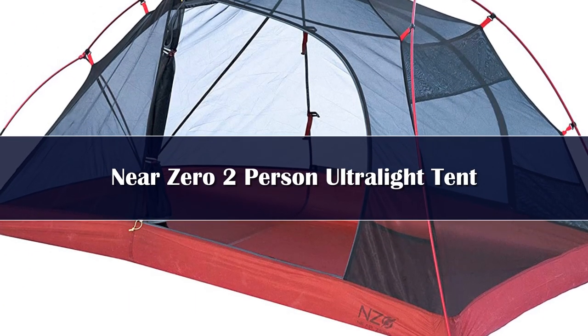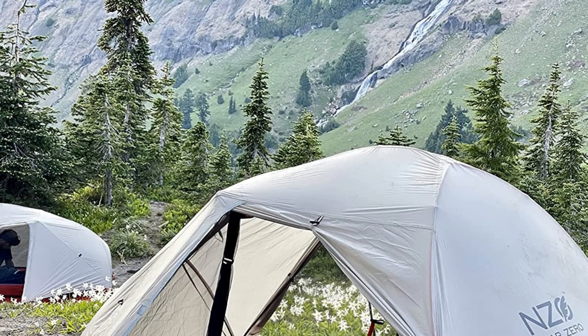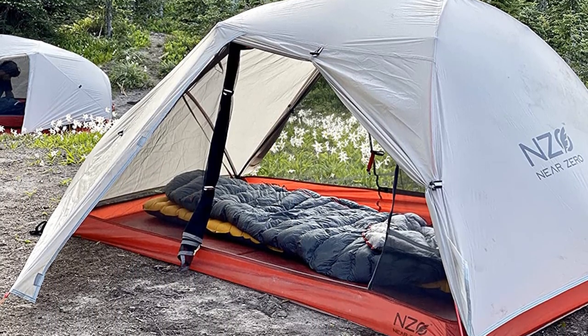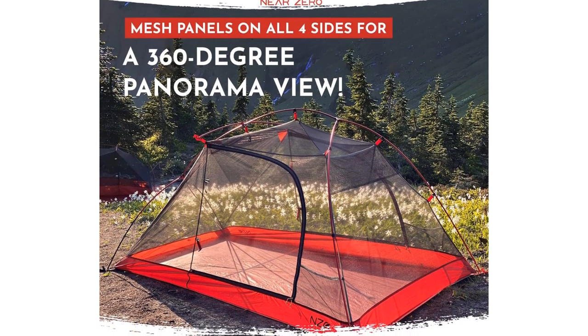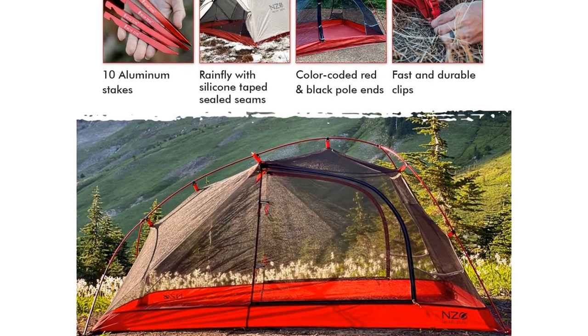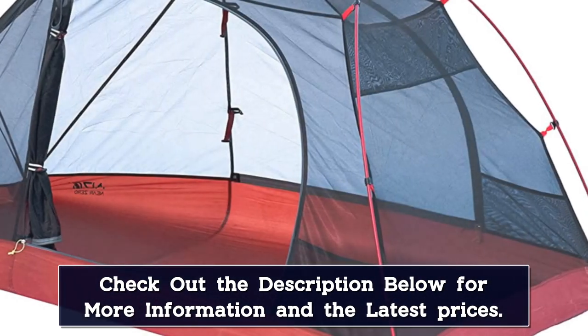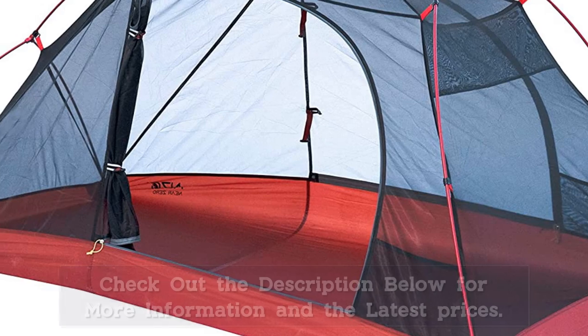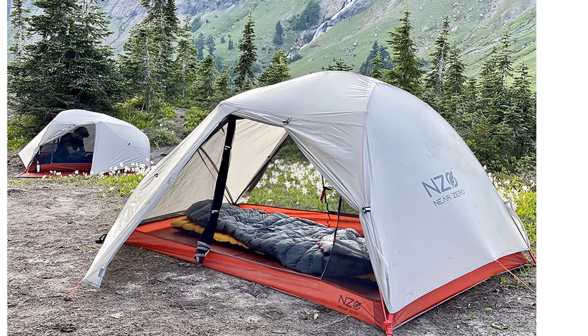Number 2. This tent features 20-denier ripstop nylon rainfly, two large vestibules, waterproof silicon taped seams, and five internal storage pockets. Easy setup with color-coded poles and freestanding. With two access doors and a single-pole frame structure, this tent for two only needs one set of hands to be assembled. Designed with see-through mesh panels for panoramic views, or add the provided waterproof fly for extra shelter from wind and rain. Ultra-light and compact with a trail weight of only 3 pounds 8 ounces and full-packed weight of 3 pounds 10 ounces. It folds down to a compact 20 x 5 inches inside the included carry bag. Ground tarp sold separately.